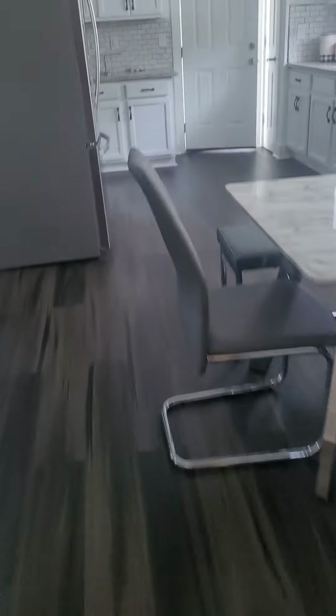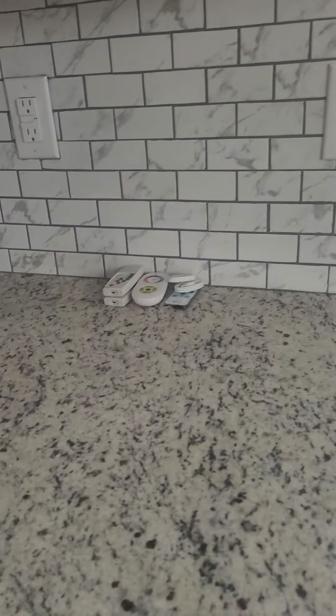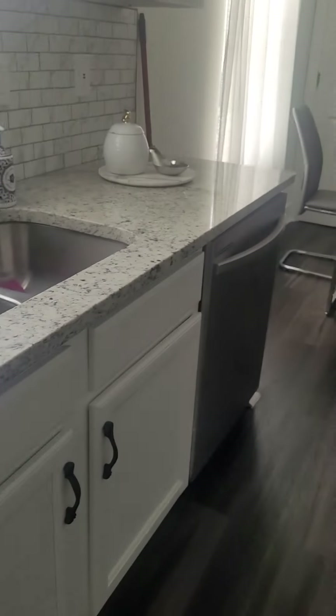Pretty good-sized closet back here as well, and then another closet — there's closets everywhere in here. Into the kitchen: they've painted the cabinets, and that's real tile, so that's nice. Nice dishwasher too.